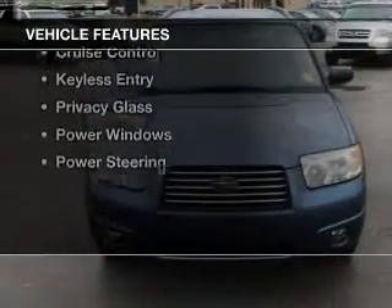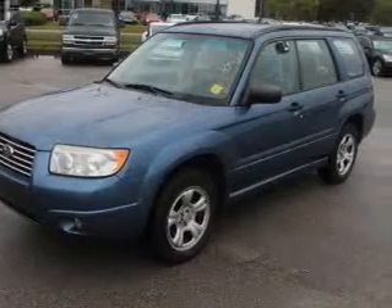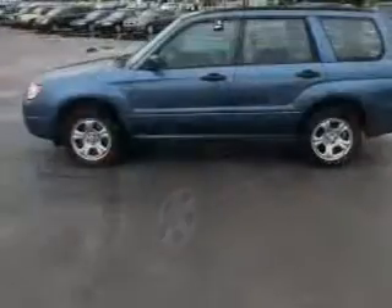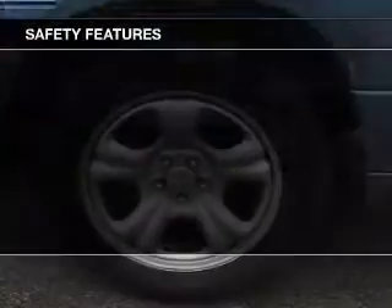The features include an adjustable tilt steering wheel, an alarm system, cruise control, keyless entry, privacy glass, power windows, and power steering.